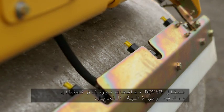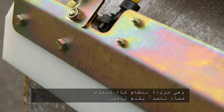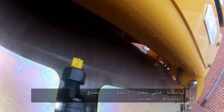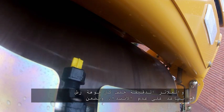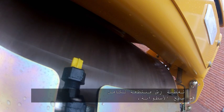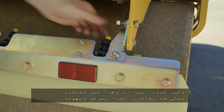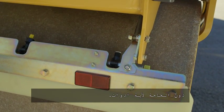The DD25B features spring-loaded, self-adjusted urethane wipers. These are paired with a rust-proof pressurised water system that provides a constant flow to the drum surface to eliminate asphalt pick-up. Fine filters behind each of the spray nozzles minimise clogging and ensure an even fan spray coverage of the complete drum surface area. In the unlikely event of clogging, the nozzles can be quickly and easily removed without the need for tools.